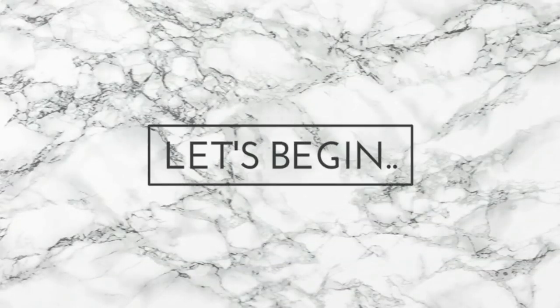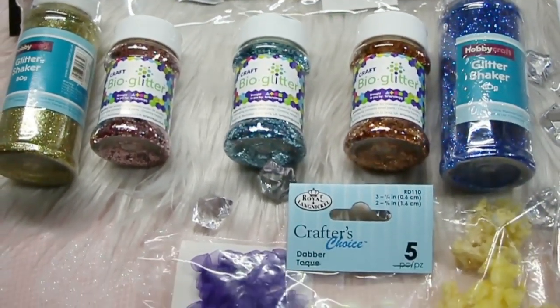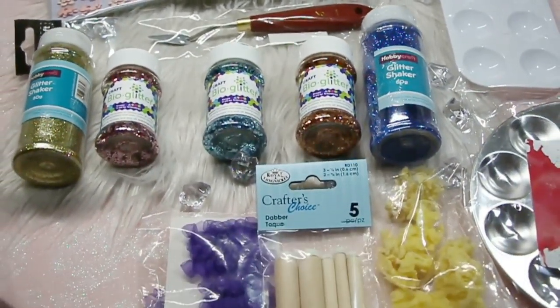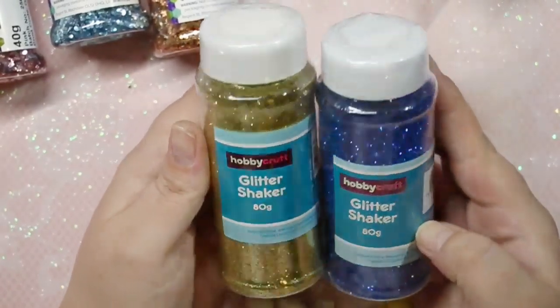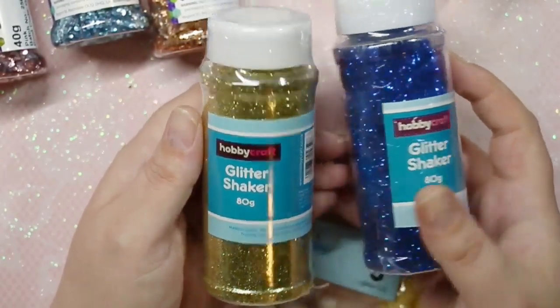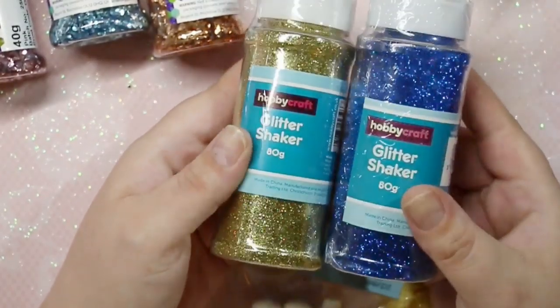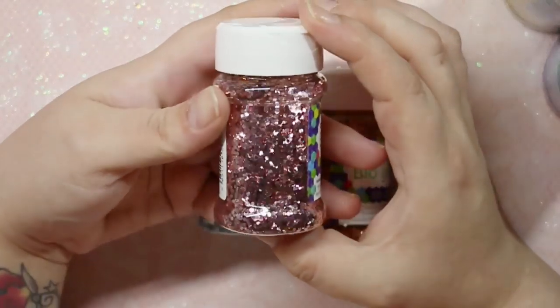Diving right in — the first few items I have to share are all from Hobbycraft. While they're not necessarily nail art items, Hobbycraft is one of my favorite places for random nail art supplies you wouldn't find anywhere else. The first items are all glitter, as I'm absolutely loving mixing my own glitters. I picked up two of their 80-gram pots — the larger ones — in gold and blue.